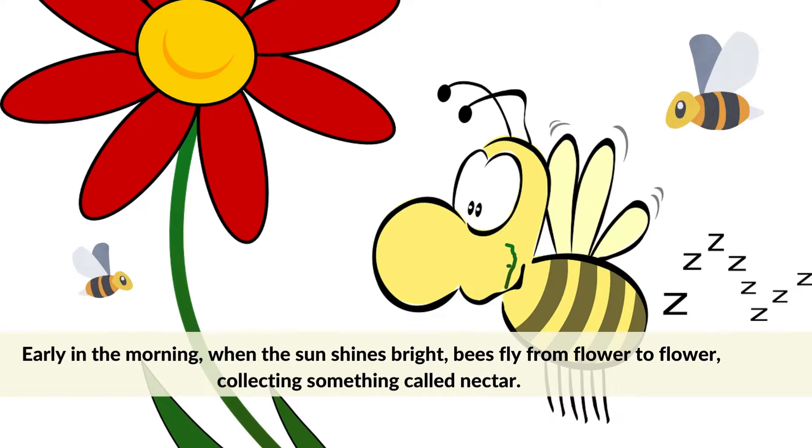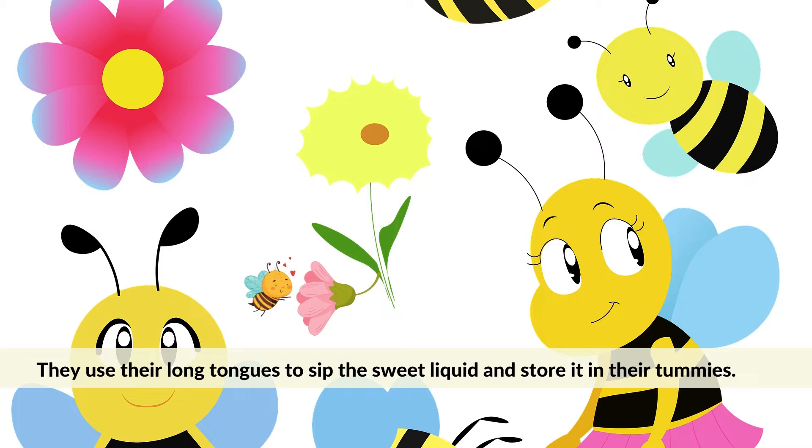Early in the morning, when the sun shines bright, bees fly from flower to flower, collecting something called nectar. They use their long tongues to sip the sweet liquid and store it in their tummies.